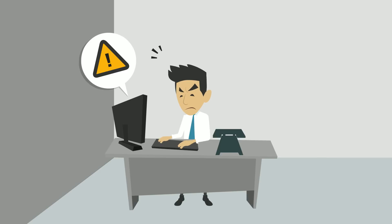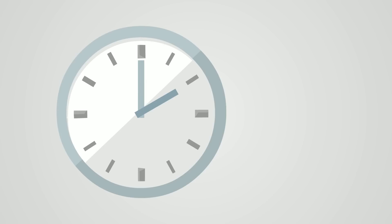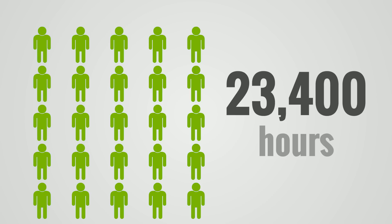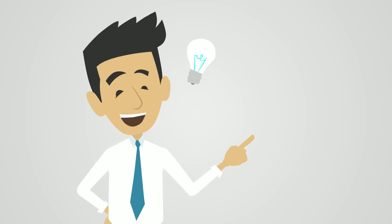He can't find the parts in his PLM system or his internal database. This wasted time accounts for 18 hours per engineer every week — that's 23,000 hours for a team of 25, and millions of dollars wasted each year. There must be a better way.